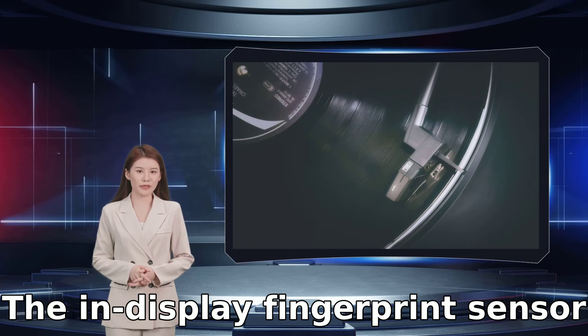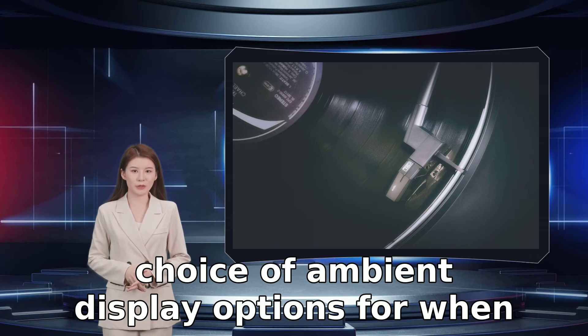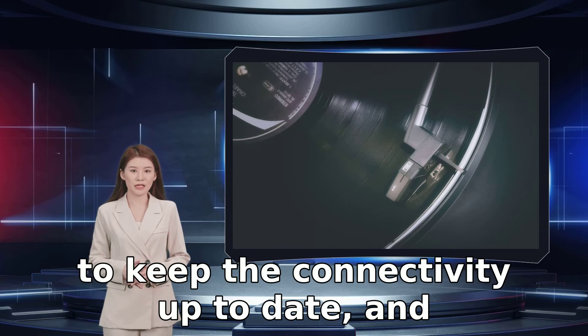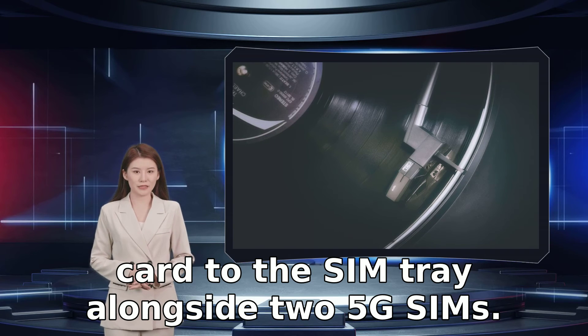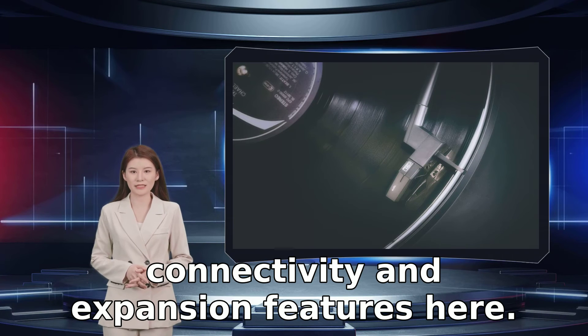The in-display fingerprint sensor and face recognition security systems are reliable and very quick. I like the choice of ambient display options for when the phone is locked. There's WiFi 6 and 5G to keep the connectivity up to date, and you have the option of adding a 1TB microSD card to the SIM tray alongside two 5G SIMs. You're certainly not lacking in connectivity and expansion features here.